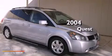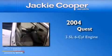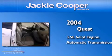This is a 2004 Nissan Quest. It has a 3.5-liter six-cylinder engine and an automatic transmission.